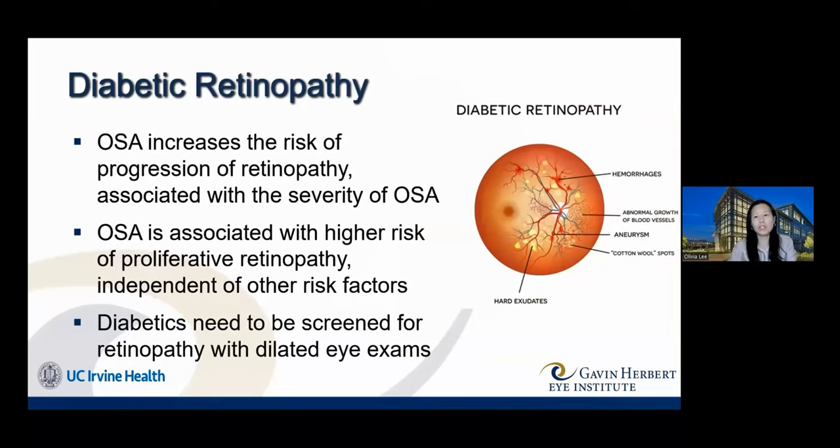Diabetic retinopathy is a complication of diabetes mellitus typically associated with blood sugar control. However, independently of that, sleep apnea increases the risk of progression of diabetic retinopathy. The more severe the sleep apnea, the higher the risk of progression — especially to the most severe form, proliferative diabetic retinopathy, which involves new blood vessel growth. As a reminder, all diabetics need yearly eye exams to screen for diabetic retinopathy.